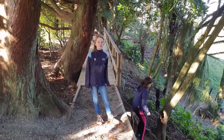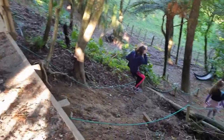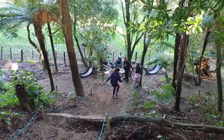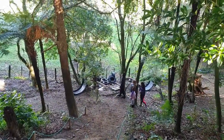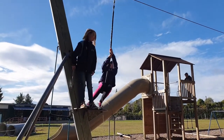This is our mudslide. This is our trail bridge. This is our senior playground. Wooo!